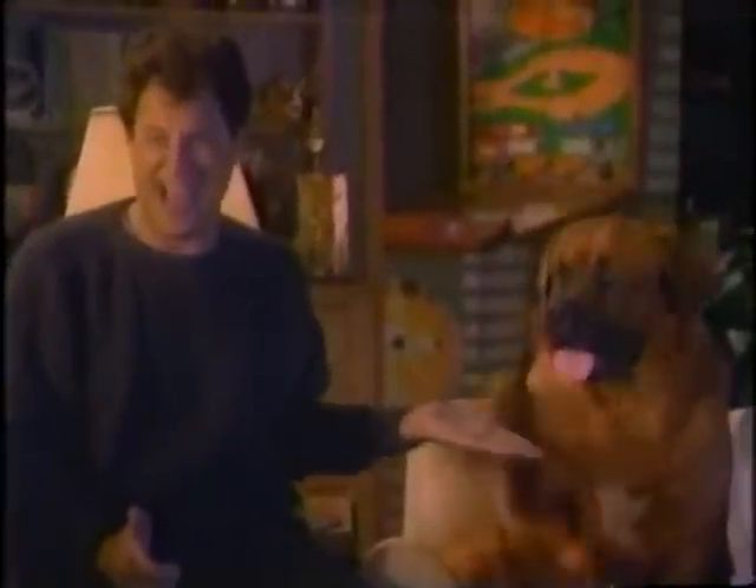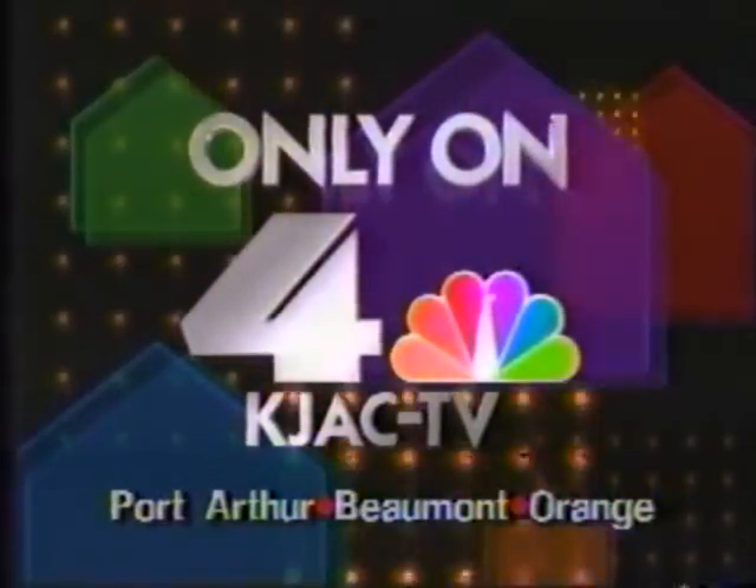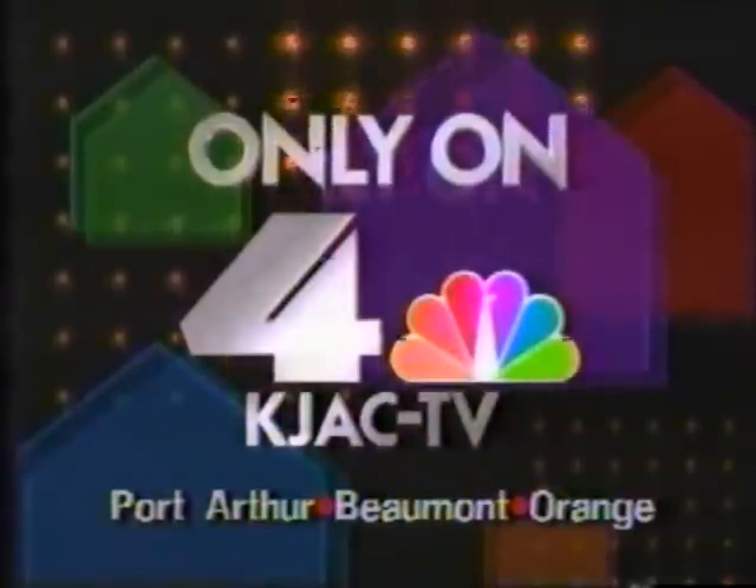Jeopardy Celebration Number 2 — The Paw Five. Who is Sandy Colfax? Jeopardy — the most fun you can have with your brain. You're watching KJAC-TV Channel 4.